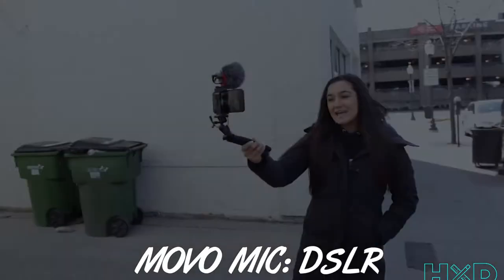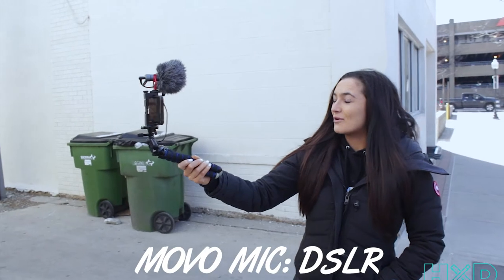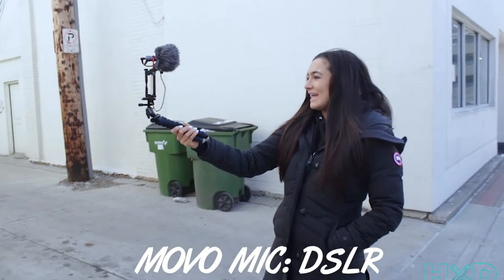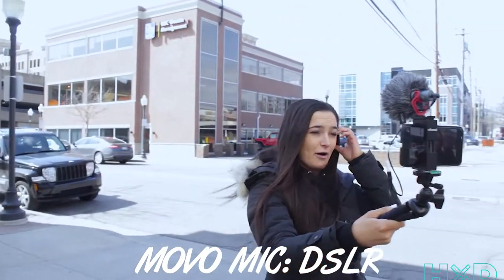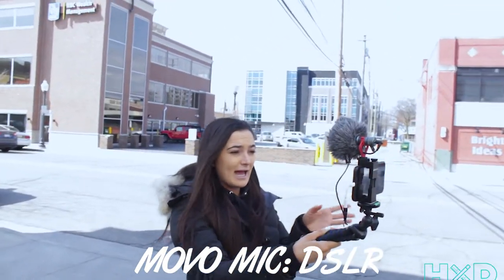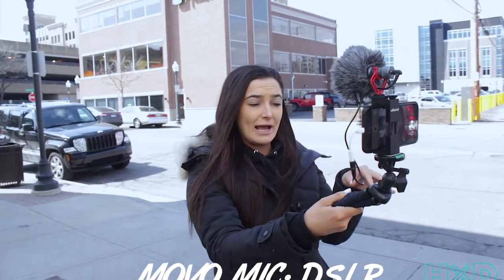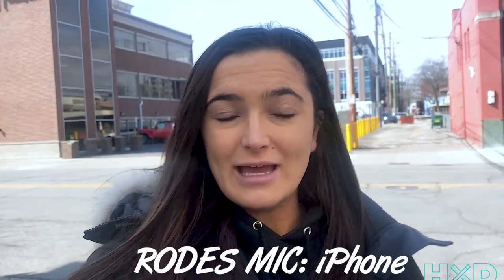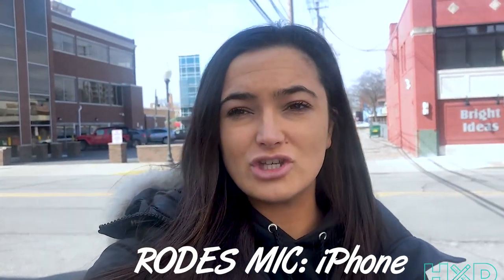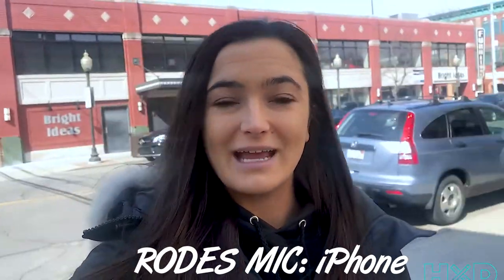Now that we have her gear, let's check it out and hear how the audio sounds with and without the mic. Currently I'm using my brand new vlogging equipment — it's so easy to use. There's a microphone right on top, a really light and movable tripod, and I also have my microphone plugged in for better quality. It's just so much easier to use and I can bring it anywhere.